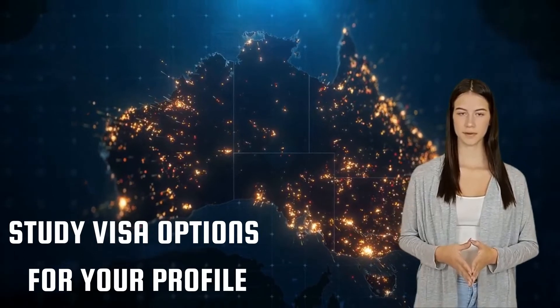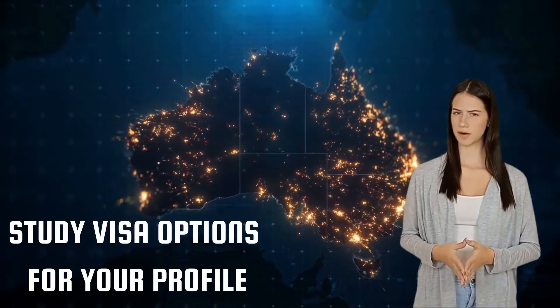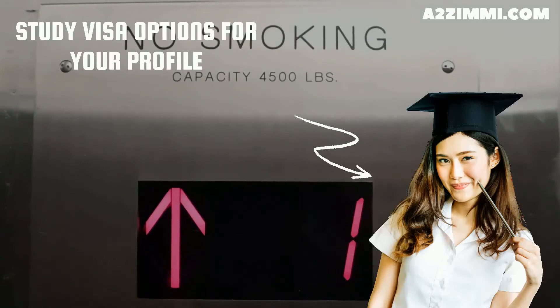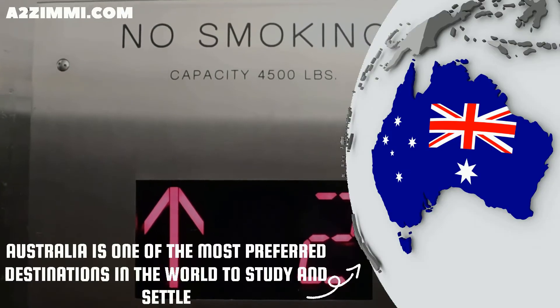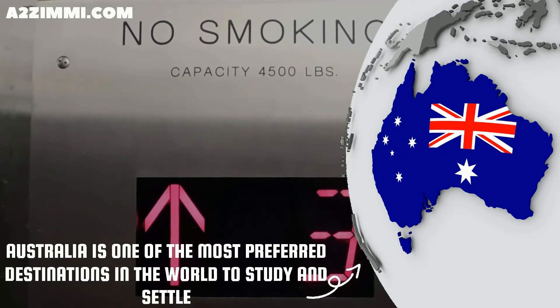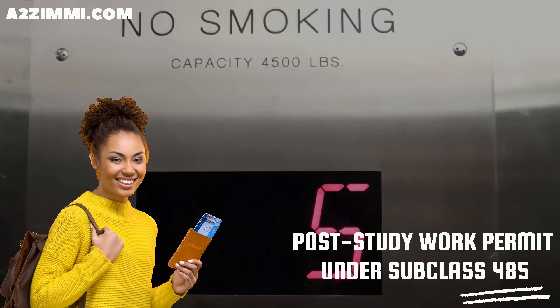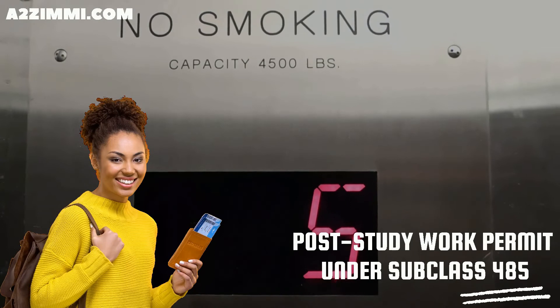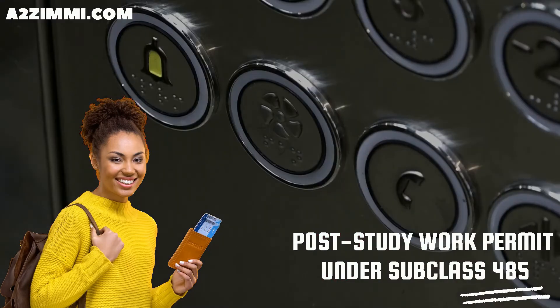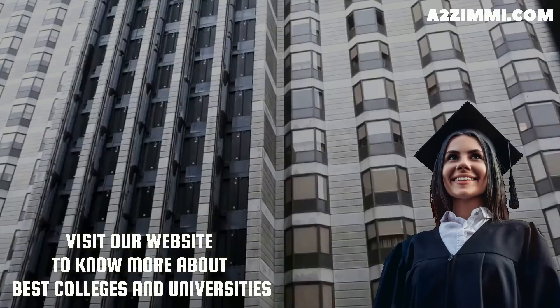The next thing to discuss is the available visa options for study and settling in Australia. If you are a student and want to become a lift mechanic, Australia can be one of the most preferred destinations. A student can file under subclass 500, which is the student visa, and gets work rights during study as well as a post-study work permit under subclass 485, the post-study work stream. To know more about the best colleges and universities, follow the link in the description.